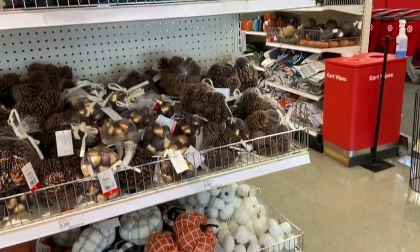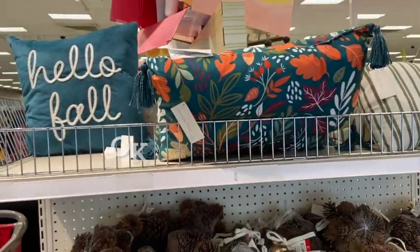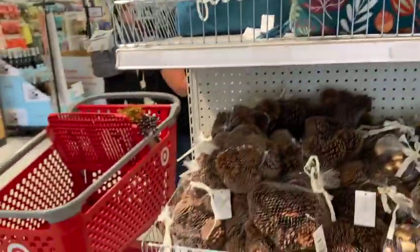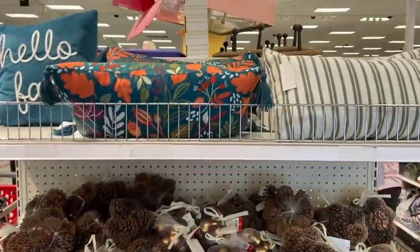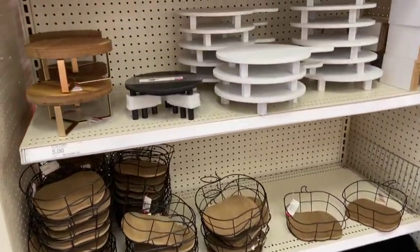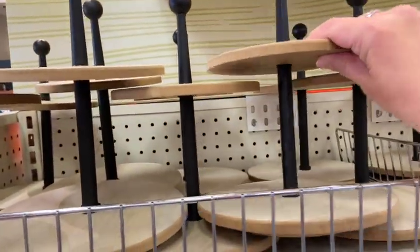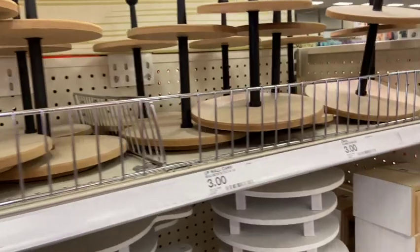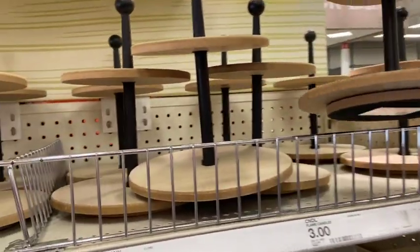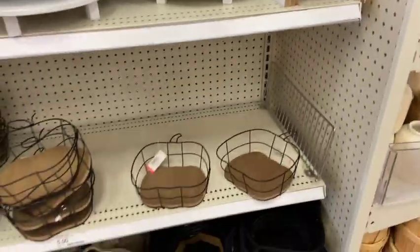I was really surprised to find the dollar spot area full of items — usually I come in and it's empty. This pillow was so pretty, and they have a whole bunch of different little baskets and risers. There's a small tiered tray for five dollars, but I thought it was just a little too small so I passed on that.